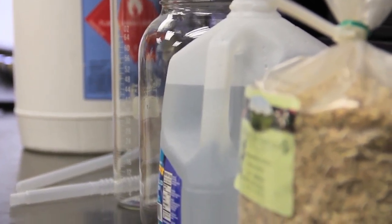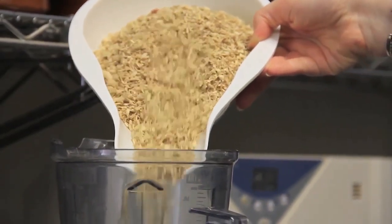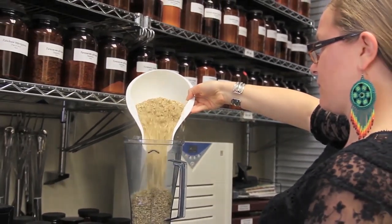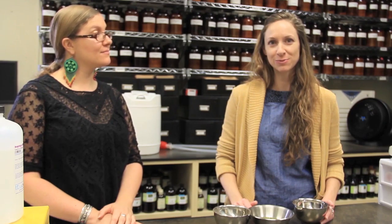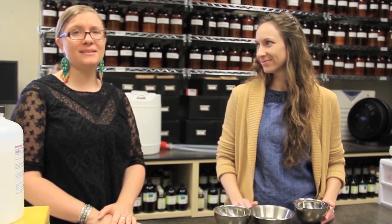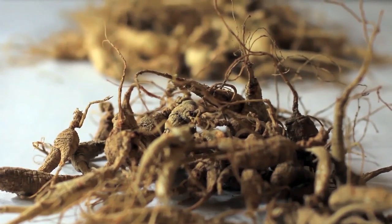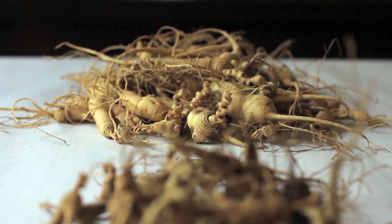Today we're going to be demonstrating a root extraction using ashwagandha, which is not a forest plant but is a root plant like a lot of forest plants you would be growing. Ashwagandha is an adaptogenic herb, so it's going to help your body adapt to stress long term. It's very restorative and beneficial for the liver — there are lots of articles and research out there about its benefits. Interestingly, American ginseng is also considered an adaptogen with similar uses, and it would also be a root extraction done in the same way.